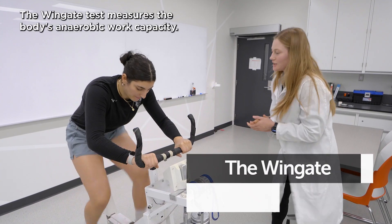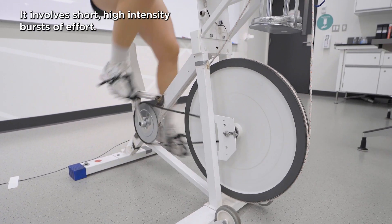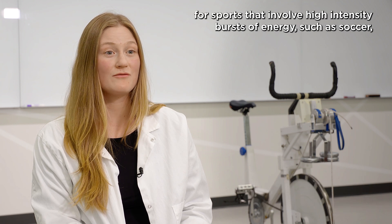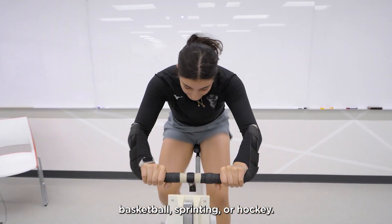The Wingate test measures the body's anaerobic work capacity. It involves short, high-intensity bursts of effort. It can tell us about peak power performance and work capacity for sports that involve high-intensity bursts of energy, such as soccer, basketball, sprinting, or hockey.